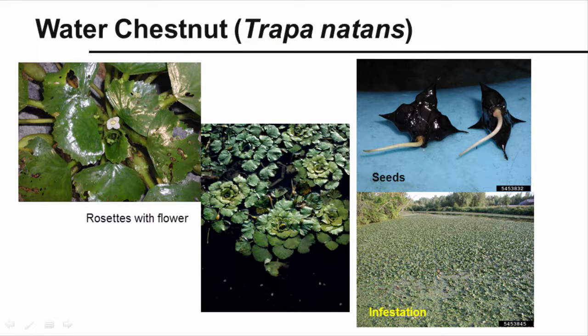The water chestnut, Trapa natans, is not the edible variety. It came to us as a water garden introduction. The native range for this plant is Europe, Asia, and Africa. It can grow rooted in up to 16 feet of water, eliminating other plants and reducing oxygen in the water. Look for leaves floating in rosettes on the surface of the water, with feathery submerged leaves. Small, white, four-petaled flowers produce nut-like seeds with four sharp spines that can pierce footwear, giving it its other name, water caltrip. The seeds can remain viable up to 12 years in the sediments. This plant is easily spread through plant fragments.